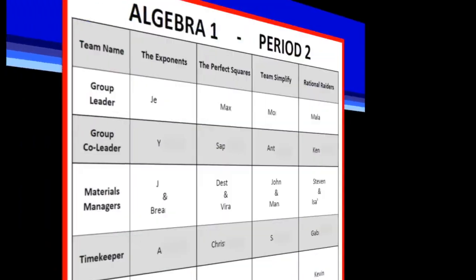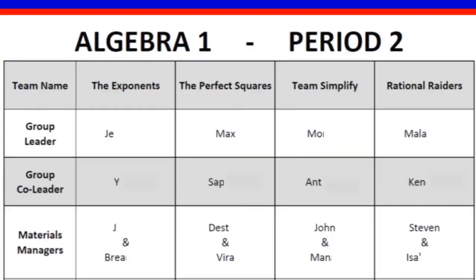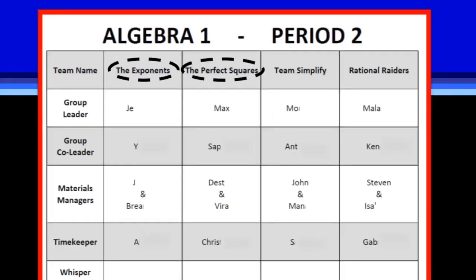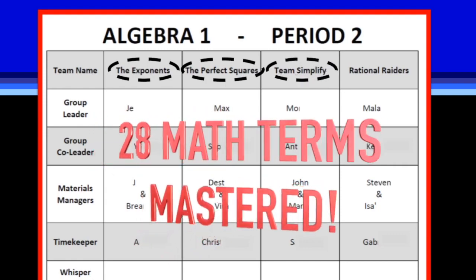Instead of the name of a sports team or a color, students select a new team name from the list of the important words they need to pass the test. If they change names once a month for at least seven months of school, then that's 28 terms that the students will know with automaticity.